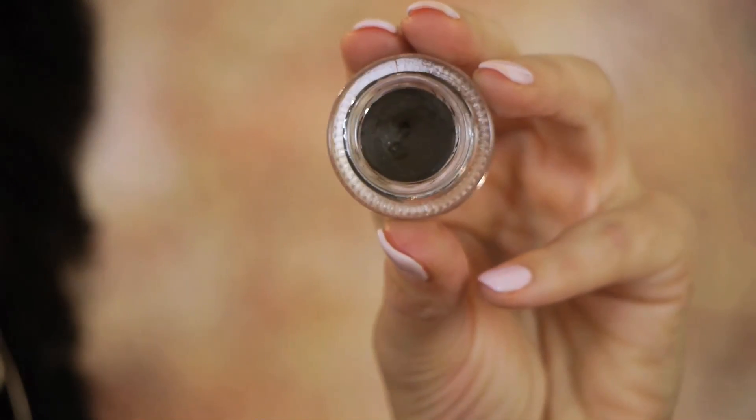This one is Mobster — I like that name, that one's my favorite. It's a dark brown. Excuse my jar, it's a bit messed up because I've been using it a lot. But it's just a matte, dark brown color.